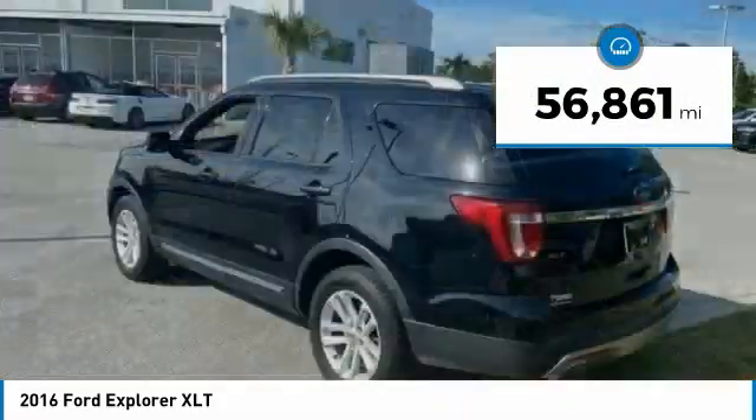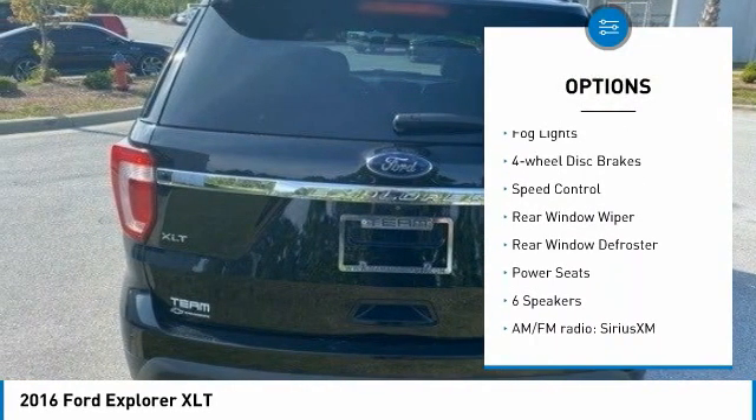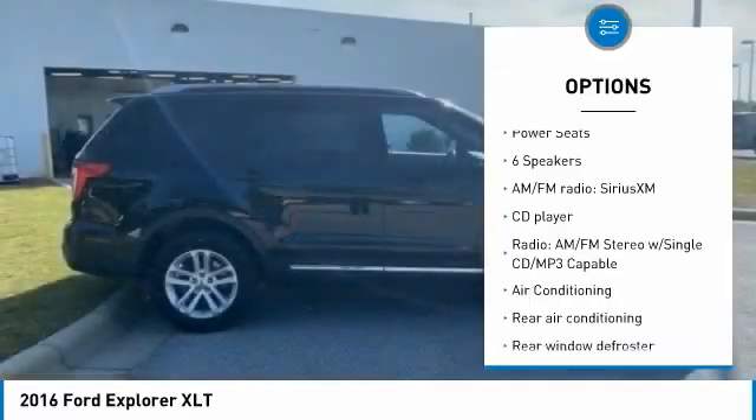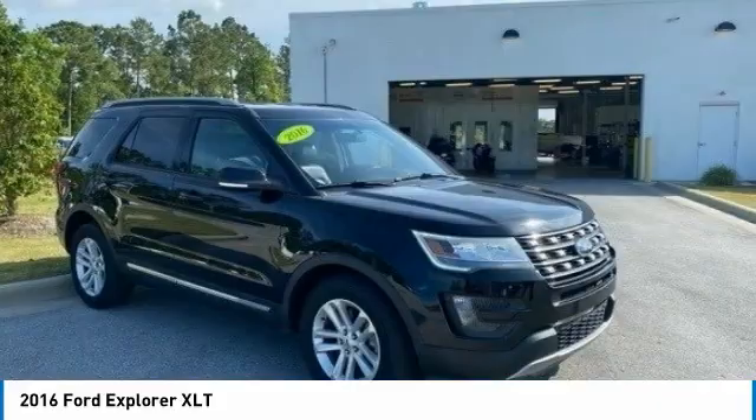Here are some of this vehicle's great options: electronic stability control, brake assist, traction control, remote keyless entry, fog lights, four-wheel disc brakes, speed control, rear window wiper, rear window defroster, and power seats.